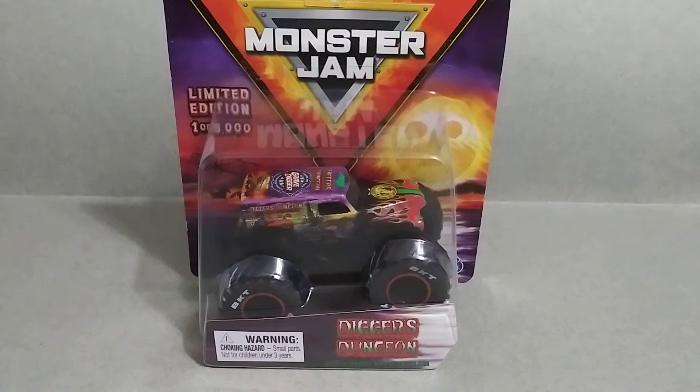I bought this one on monsterjamsuperstore.com. I believe I paid $25 plus shipping — I don't really remember exactly, but yeah it's around that price. They have a lot of good merch including clothes, hats, and toys. Just really good merch, go ahead and check them out as well.